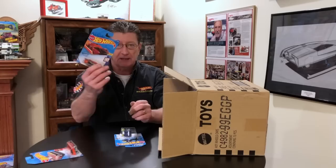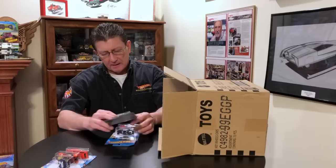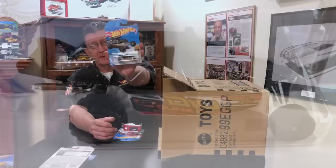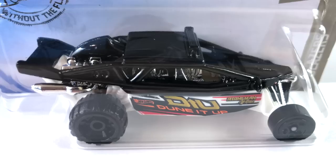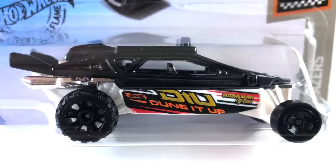We got the Hot Wheels Warp Speeder in dark candy blue — last case. 2005 Ford Mustang in dark green — last case. And the dune it up, done in black enamel, nice gloss black with a chrome interior and white plastic base. Wheels are blacked out OR6s on the back and blacked out five spokes on the front.